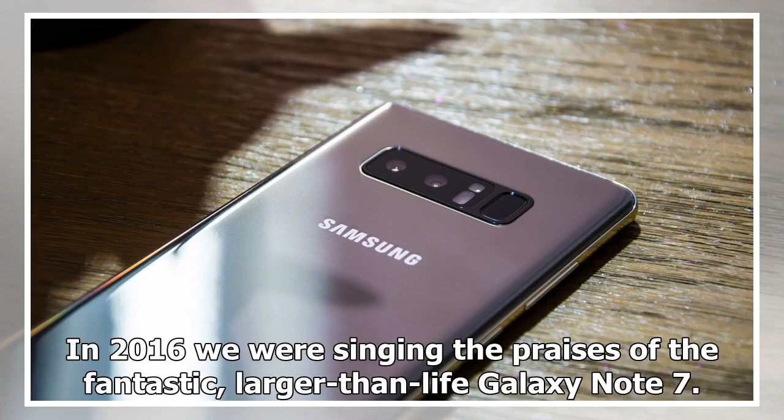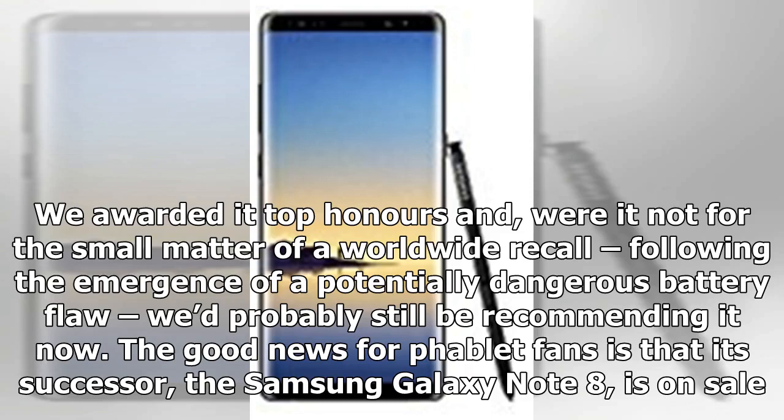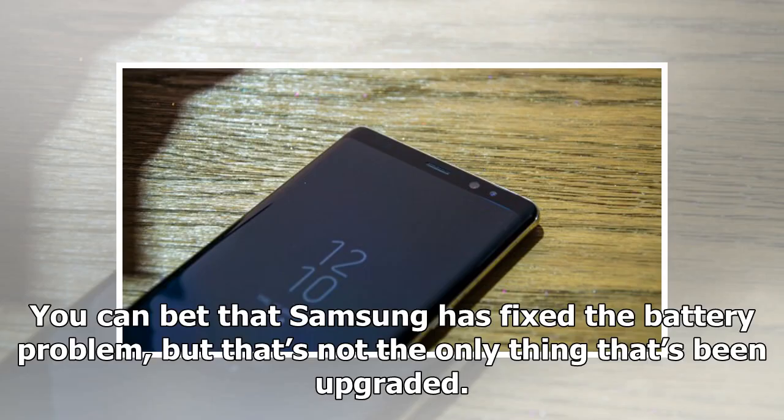In 2016, we were singing the praises of the fantastic, larger-than-life Galaxy Note 7. We awarded it top honors and, were it not for the small matter of a worldwide recall following the emergence of a potentially dangerous battery flaw, we'd probably still be recommending it now. The good news for phablet fans is that its successor, the Samsung Galaxy Note 8, is on sale. You can bet that Samsung has fixed the battery problem, but that's not the only thing that's been upgraded.